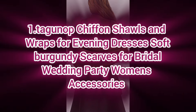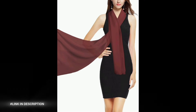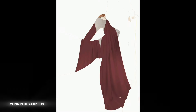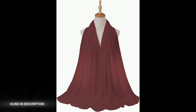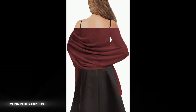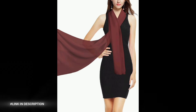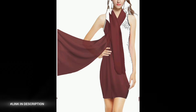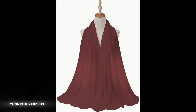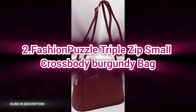First, we have the ultimate evening accessory: a soft, luxurious burgundy chiffon shawl and scarf. Perfect for evening dresses, bridal parties, wedding events, and formal gatherings — it adds elegance, sophistication, and romance to any outfit. Lightweight, versatile, and easy to style, it's the ideal women's accessory for formal events and special occasions.